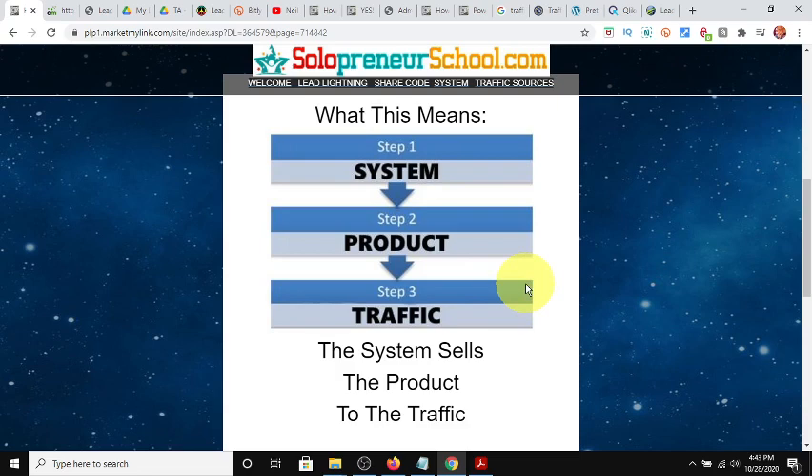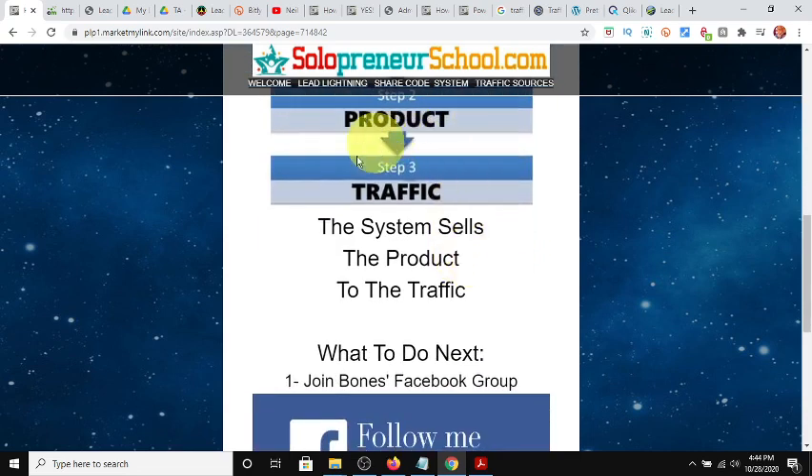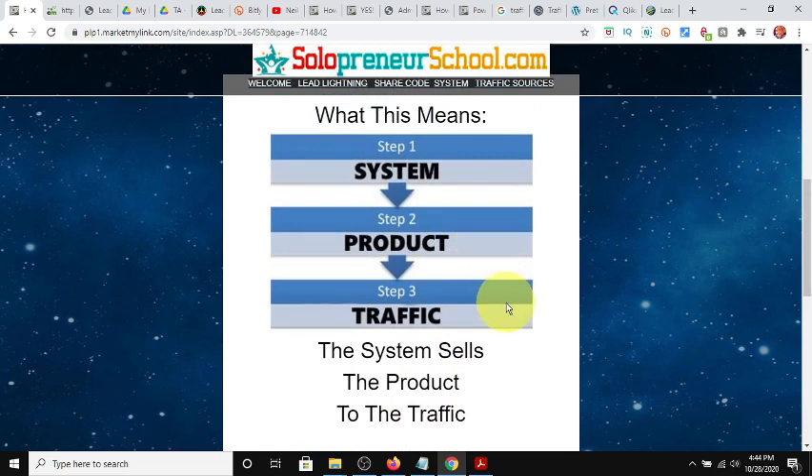Your email sequence is going to follow up and promote Lead Lightning itself, but also whatever other offer you tucked away in the back end — it could be any offer. The third component: there's always three — traffic, the offer, and how to capture the information. That's basically the system. You use the captured information, the product is your offer, and you need traffic whether organic or paid. Those are the three steps. It's so simple — the system sells the product to the traffic.